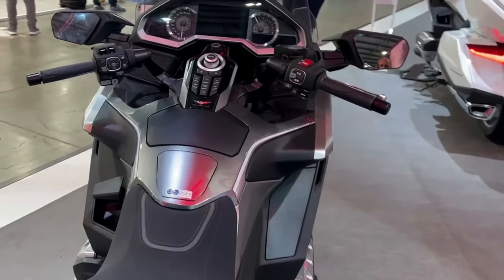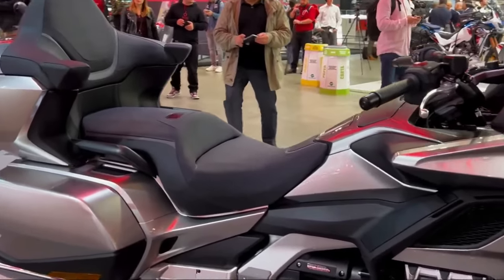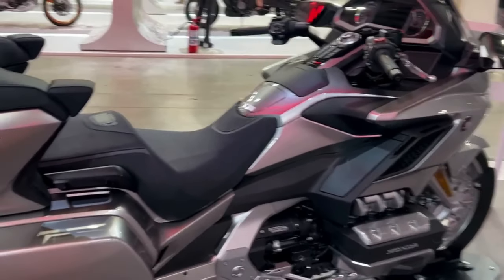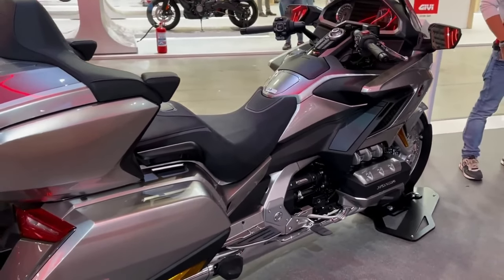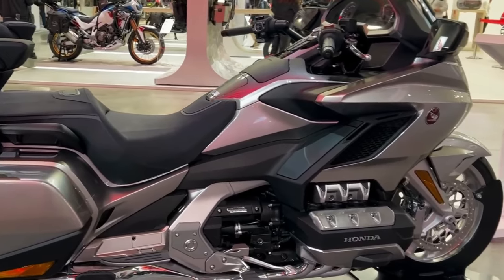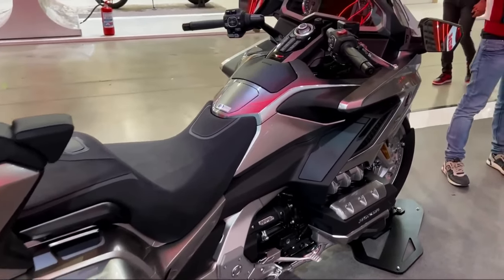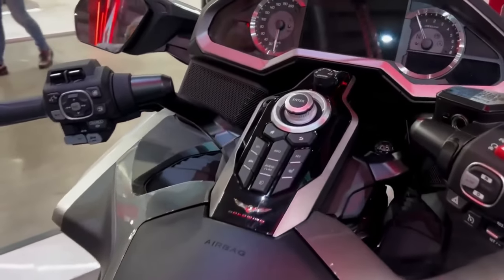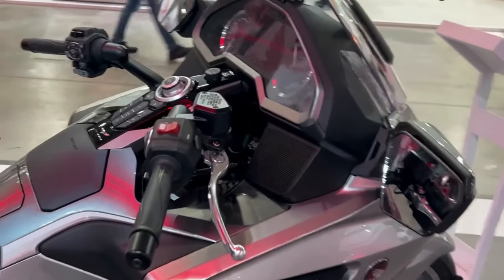The Gold Wing's entire purpose is touring, and it has plenty to offer riders in that department. Gold Wing Tour variants come with an 11-liter top trunk, saddlebags that hold 30 liters apiece right and left, and a 60-liter rear storage case that can easily swallow up two XXL helmets, even if they have headsets attached. All luggage has dampers on its lids to keep operation smooth.